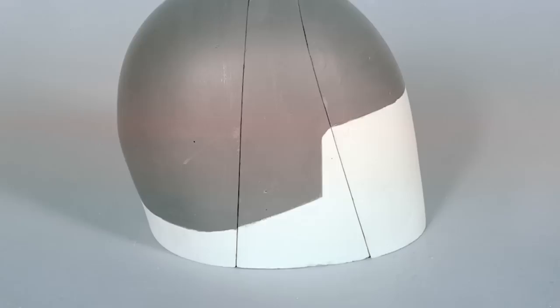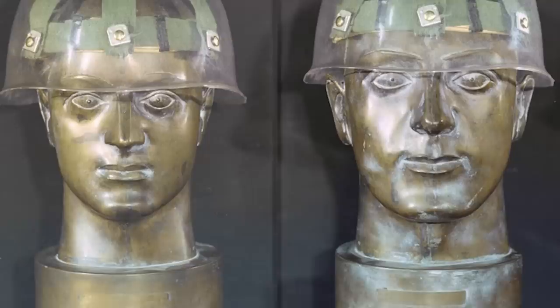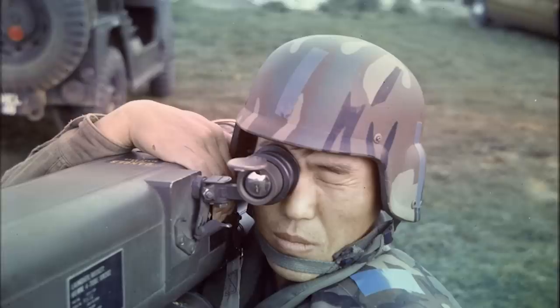Research and designing for the new helmet system began in 1973 and covered things like the general shape of the helmet, a new retention system, vision, maximum area of protection, and various others. Throughout the testing, numerous helmet prototypes were made which boasted various camouflage paint schemes, in addition to the standard olive green. This was done to market to the Army, though the final version of the helmet was never intended to include a camouflage pattern painted on it.